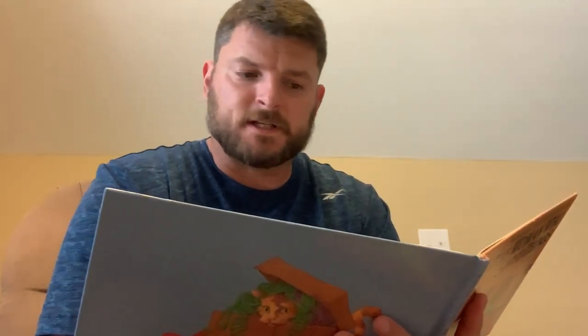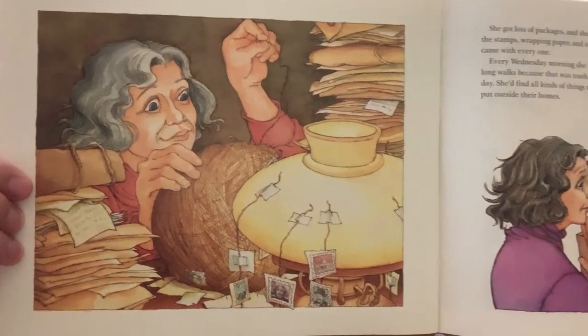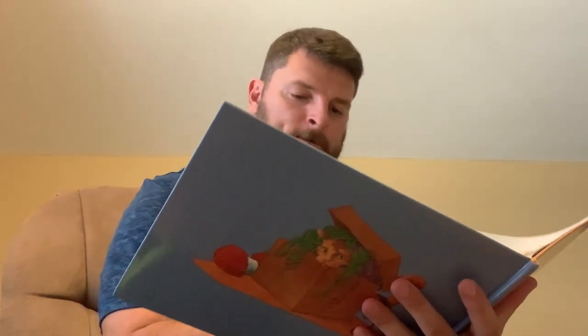She got lots of packages, and she saved the stamps, wrapping paper, and string that came with every one. Every Wednesday morning, she went on long walks, because that was trash collection day, and she'd find all kinds of things that people put outside their homes. One day, she drove her pickup truck back for a sofa that was only missing one leg, plus an old stovepipe that reminded her of a sculpture she'd seen in a museum. The woman could never pass up a bargain.